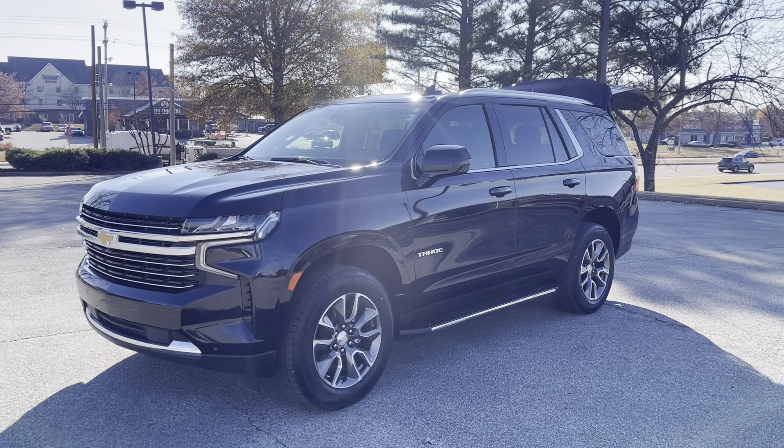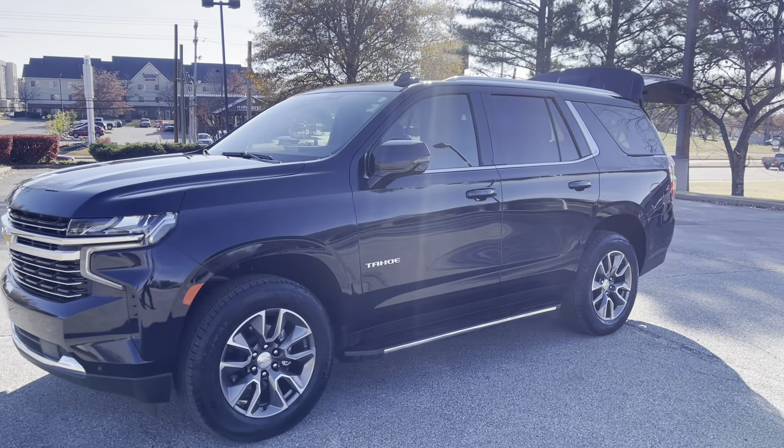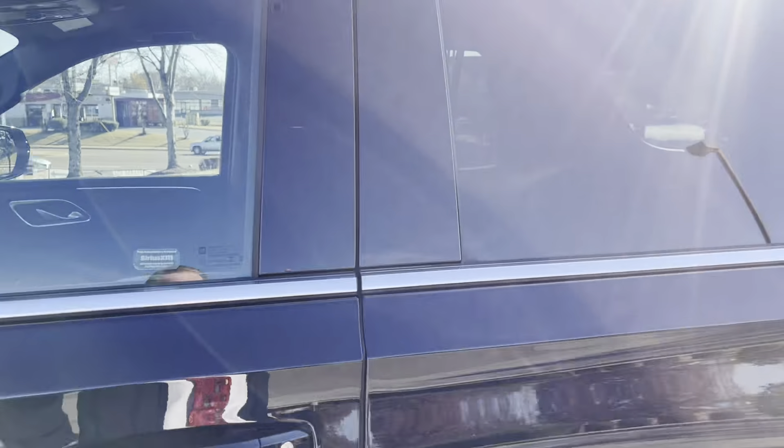Hey friends, Jack Winley, one of the salesmen down here at Sunrise Buick GMC at Wilk Chase. Check this out, folks — 2022 Tahoe. Let's take a quick peek inside. You're going to love it.